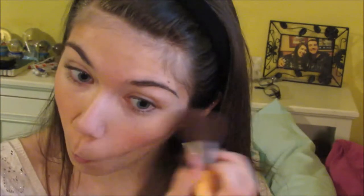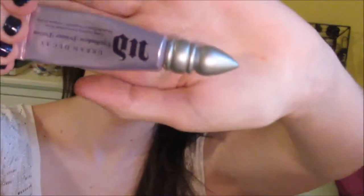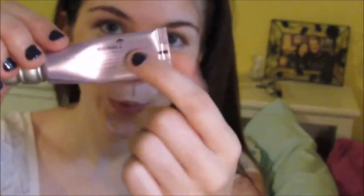And lastly for my face, I'm going to be using my NYC Highlighter Mosaic and putting that right underneath my eyes, along the top of the bridge of my nose, and along the areas of my lips and forehead. So that's it for my face, and now I'm going to be moving on to my eyes, starting with my Urban Decay Primer Potion.